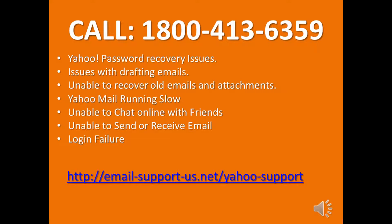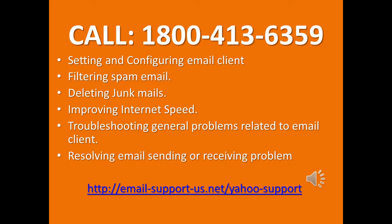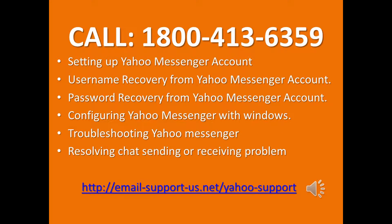Yahoo Mail running slow, unable to chat online with friends, unable to send or receive email, login failure. Setting and configuring email client, filtering spam email, deleting junk mails, improving internet speed, troubleshooting general problems related to email client, resolving email sending or receiving problems.